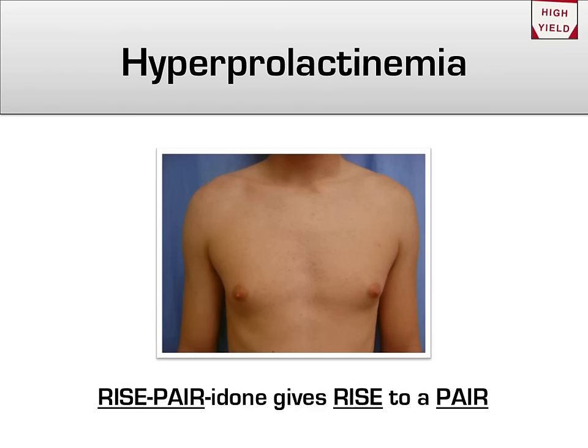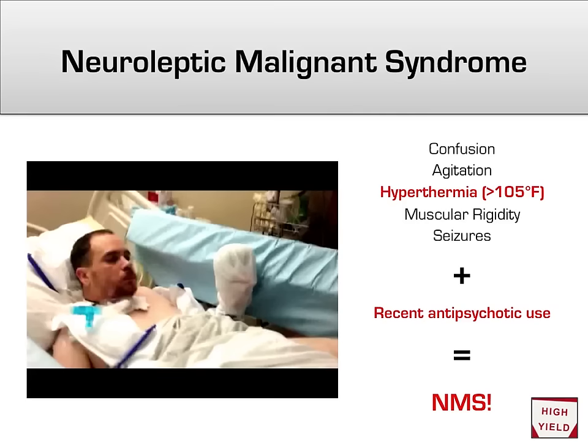Another side effect of antipsychotic use is hyperprolactinemia. Consider this case study: a male patient recently started on risperidone, an atypical antipsychotic, comes in complaining that his breasts are getting larger. As you recall from our dopamine mnemonic, one of dopamine's big roles in the brain is to inhibit prolactin. Once you start inhibiting dopamine itself, prolactin becomes unhinged and can cause enlargement of the breasts, even in males. You can remember that risperidone gives rise to a pair of breasts by pronouncing it 'risperidone.'